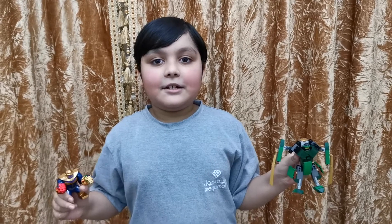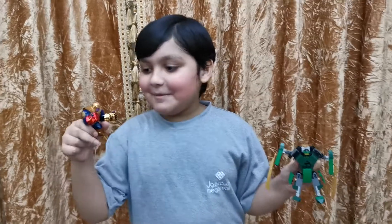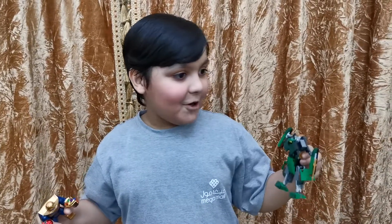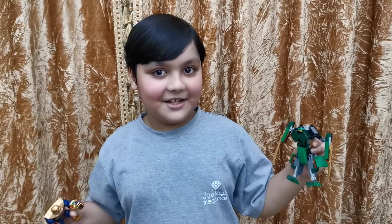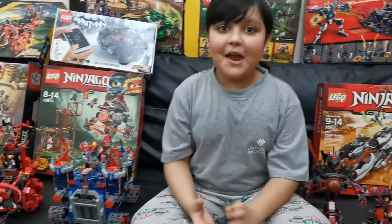Hi guys, I hope you're safe at home. Today I'm gonna show you my Lego collection. I am Lloyd — I never quit to fight bad guys. So come on, I'll show you all of my Lego collection. Welcome back to my channel!